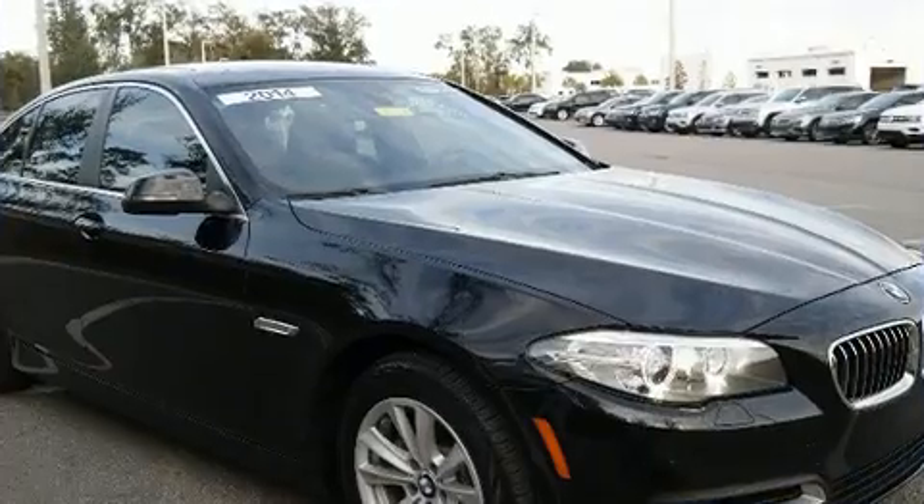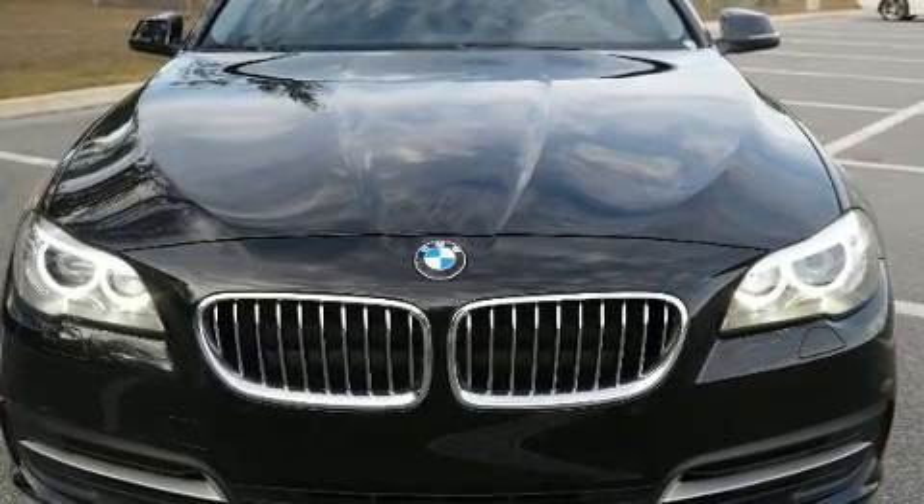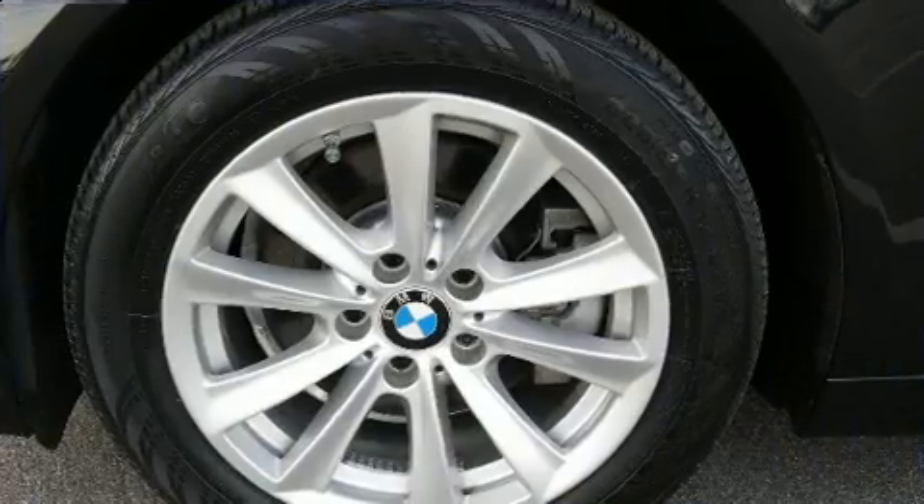BMW prioritized handling and performance with features such as a tachometer, power front seats, a built-in garage door transmitter, remote keyless entry, and a split-folding rear seat.